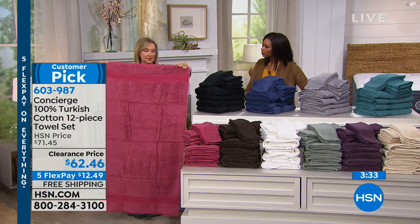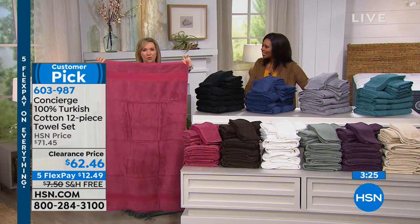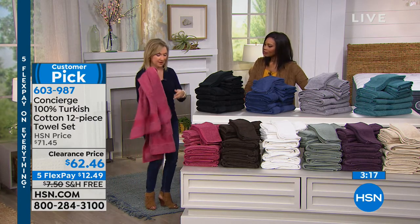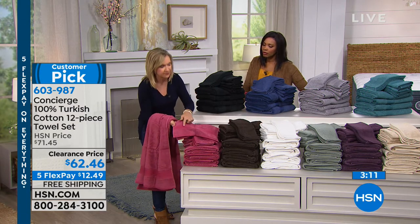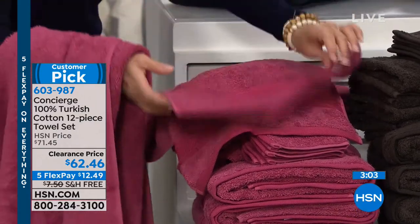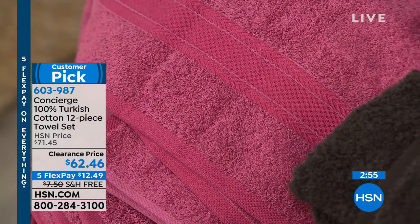The bath towels are oversized at 30 by 54 inches — standard is about 27 by 52 — so these are wider and longer. You're getting four big bath towels, four hand towels, and four washcloths in the 12-piece set. There's a beautiful decorative dobby border, pre-washed so it doesn't shrink, with excellent binding.